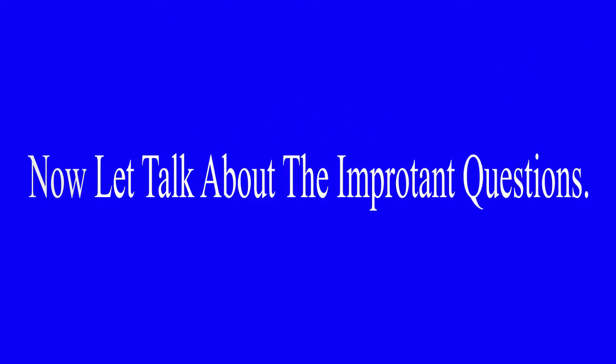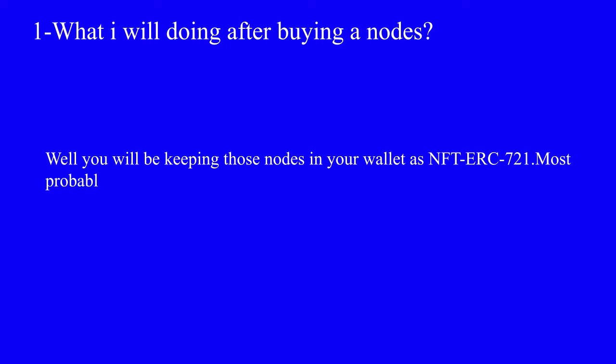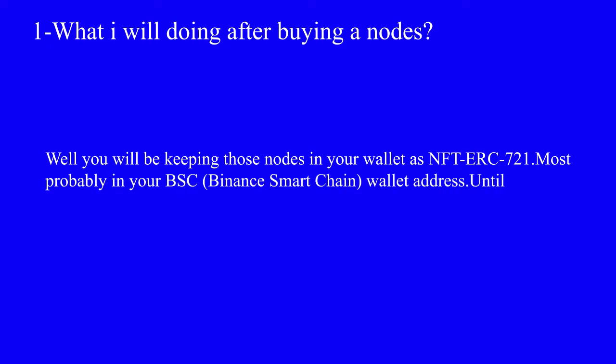Now let's talk about the important questions. Question number one: what will you be doing after buying a node? You will be keeping those nodes in your wallet as NFT ERC-721, most probably in your Binance Smart Chain wallet address.